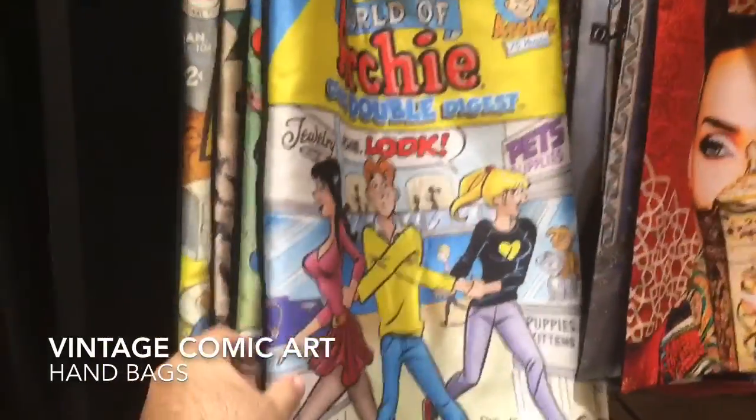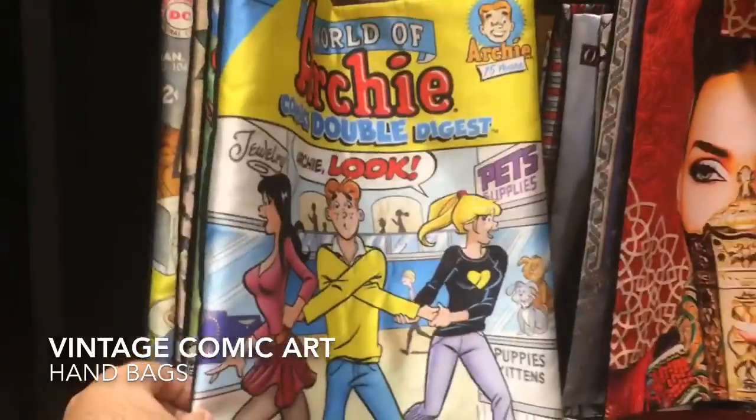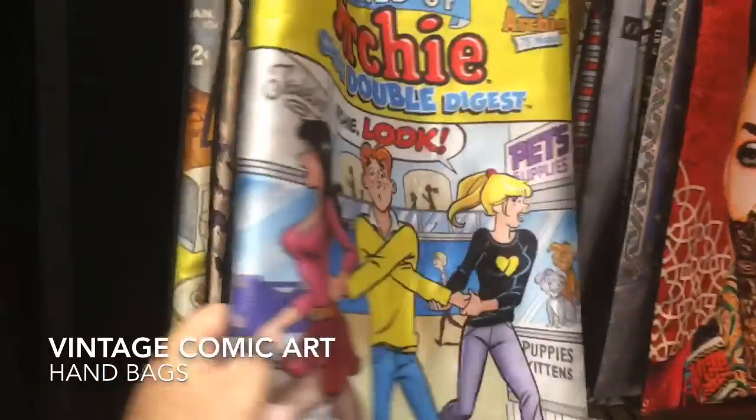Hi everyone, hope you guys are having a great day. I'm here today at Z Makan online — their store in Red Sea Mall is called Z Makan. I came across some of the items that they have which are related to vintage superhero comic book items, so I'm going to be going through their store and sharing some good pictures and video clips. Hope you guys like this vlog.